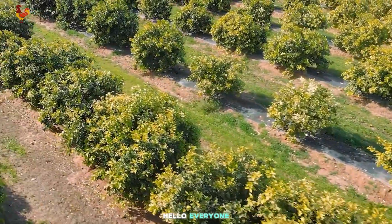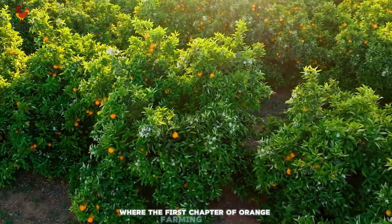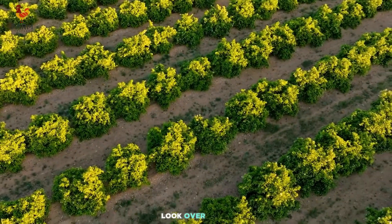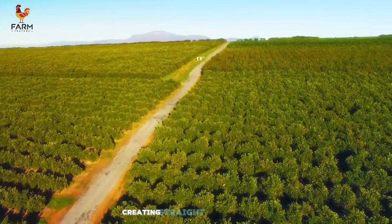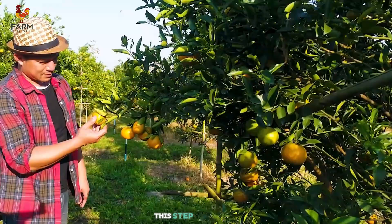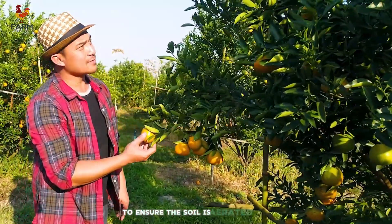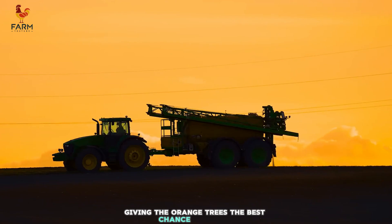Today I'm standing in a vast field where the first chapter of orange farming begins. Look over there — a powerful tractor is working tirelessly, creating straight furrows in the rich, fertile soil under the skilled hands of the farmer. This step is crucial to ensure the soil is aerated and ready for planting, giving the orange trees the best chance to thrive.